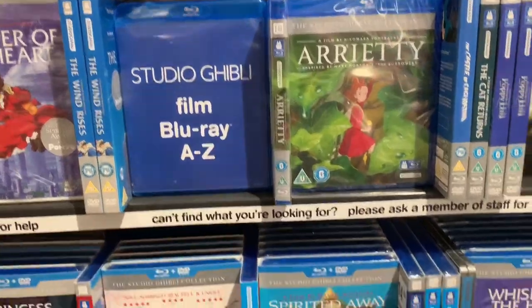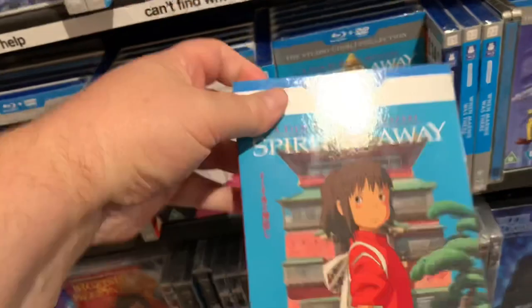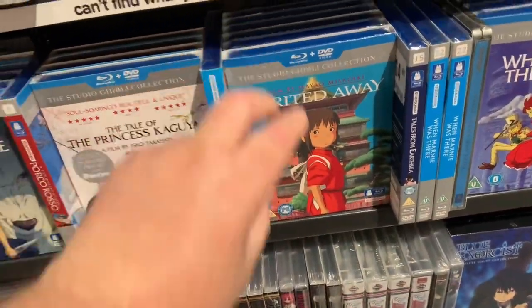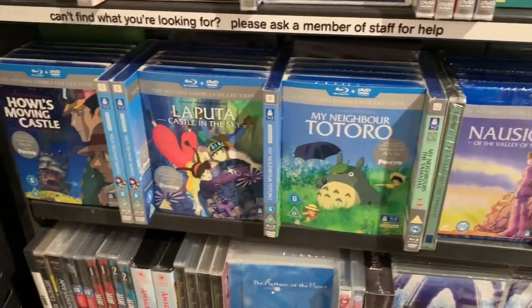Let's have a wander down here and see what we can find. On the Studio Ghibli side we have the lovely Spirited Away at £14.99, all with slips. Princess Mononoke, Ponyo and all the favourites. Very nice.